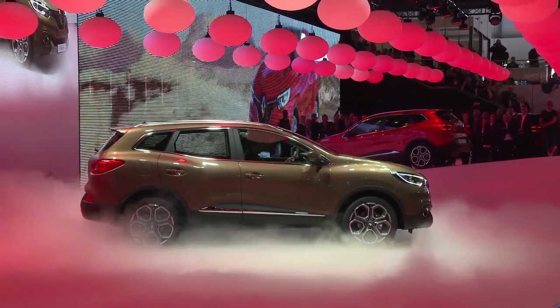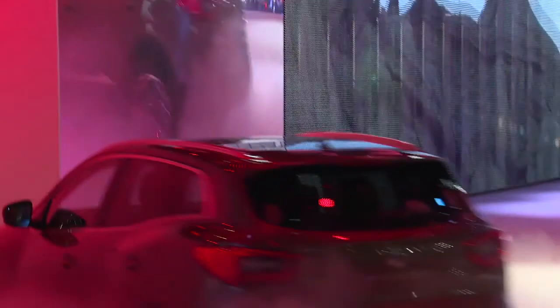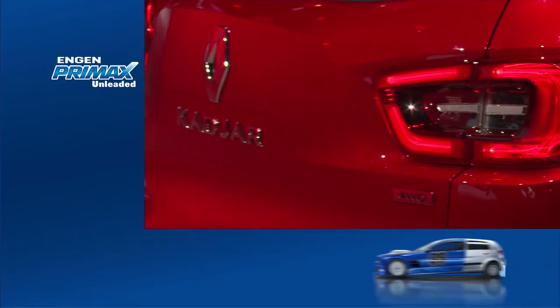It gets the prize for the oddest nameplate, but the Renault Kajar, which shares its underpinnings with Nissan's Qashqai, is a sleek crossover that promises practicality and versatility, linked to Renault's latest generation turbo engines.